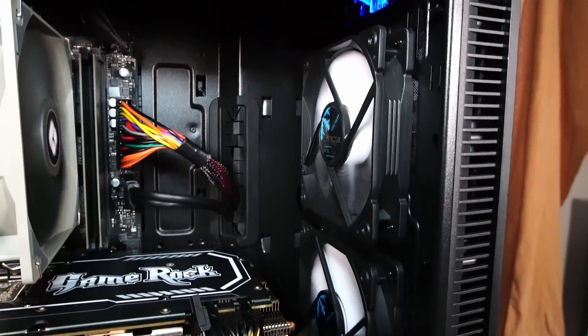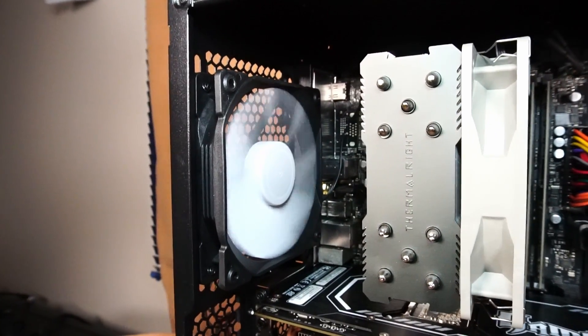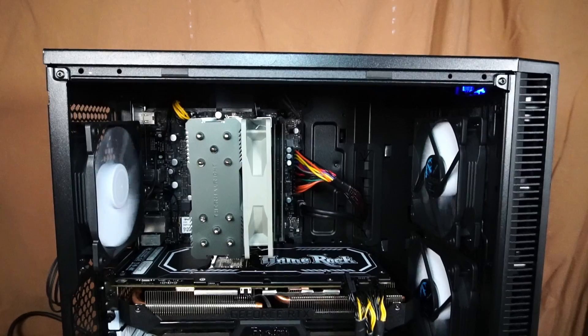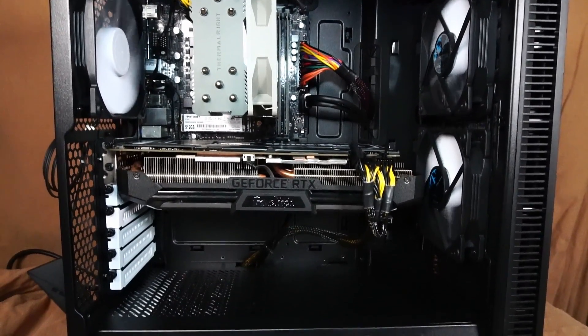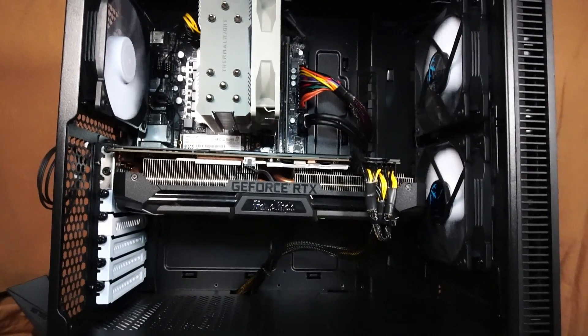Powering it all is a 600 watt Thermaltake Smart Series power supply. For cooling we have two 120 millimeter air intake fans and one 120 millimeter air exhaust fan. I really enjoyed building into this case — there's great cable management, and despite how closed off it feels with the sound dampening material, there's actually really great airflow, and as you'll see in the gameplay footage, temperatures were very mild.